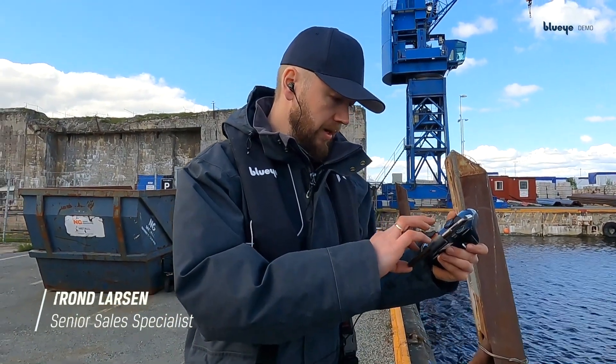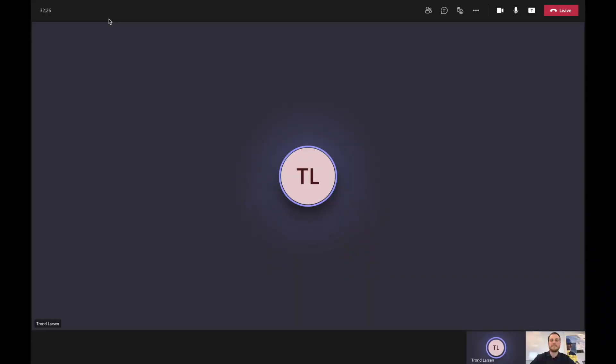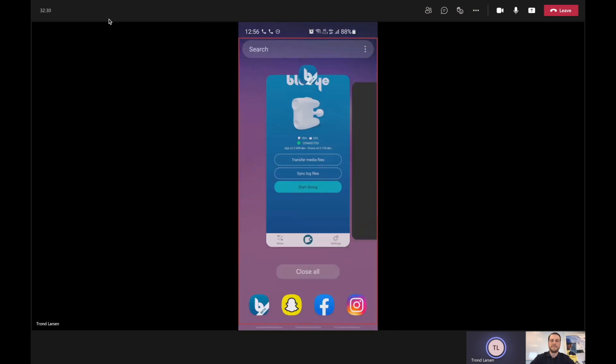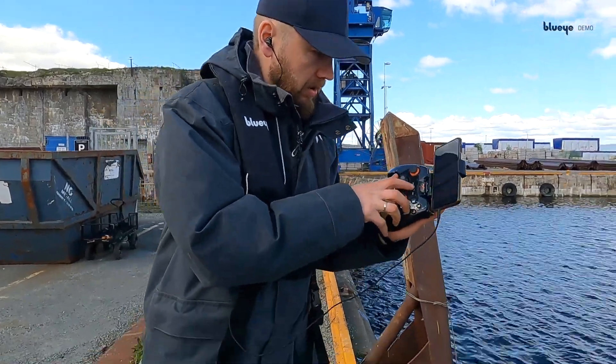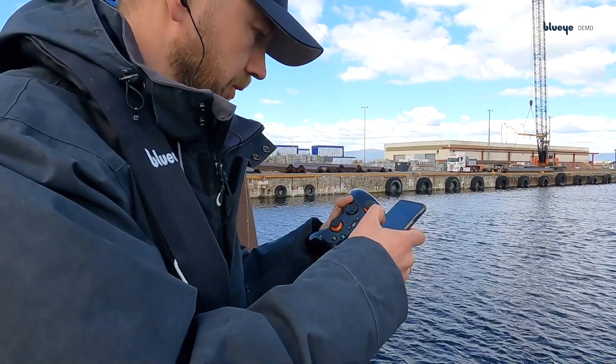To show you what I'm doing, I'm just sharing my screen in Microsoft Teams. And you can now see me diving here. I also need a controller, so I will connect to the controller using Bluetooth, and I can start diving.